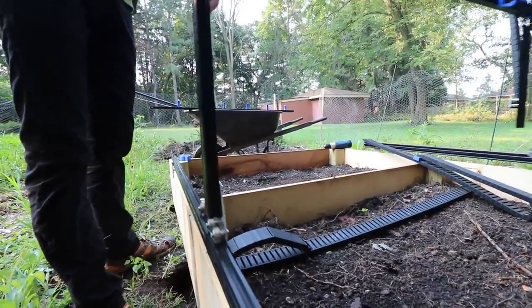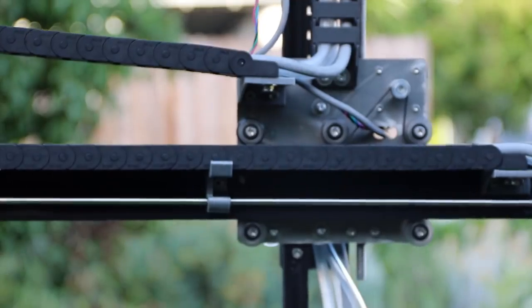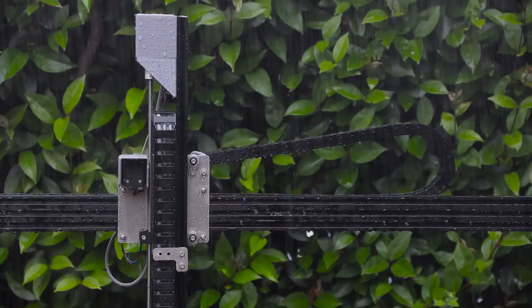FarmBot's hardware is designed for easy assembly and modification. With the included tools, you will assemble FarmBot to a size that suits your needs, and because everything is made from corrosion-resistant aluminum, stainless steel, and 3D-printed plastic, your FarmBot will work for years out in the elements.